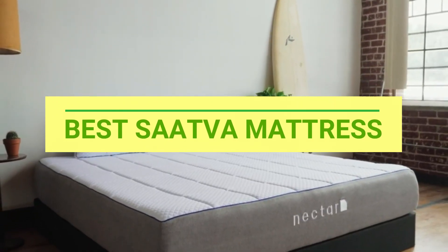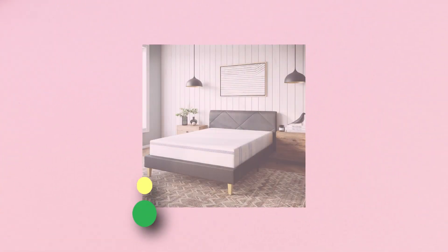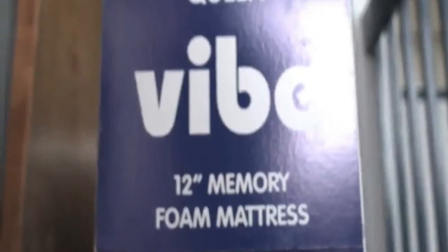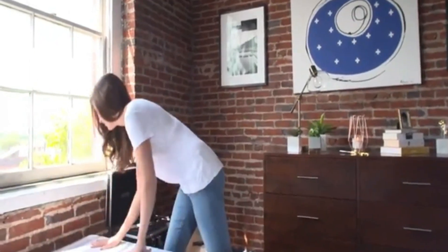Number one: Vibe Saatva mattress. This memory foam mattress combines two leading sleep technologies at an incredible value. Gel-infused memory foam keeps you cool during sleep, and body-contouring memory foam reduces pressure points and properly aligns the spine.